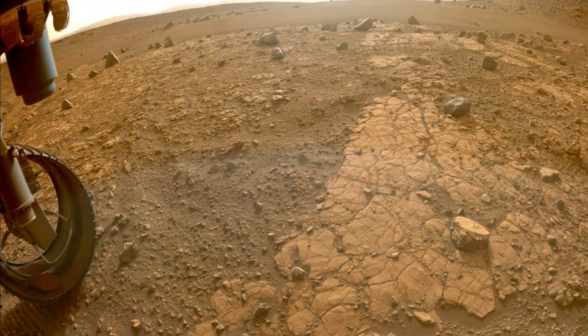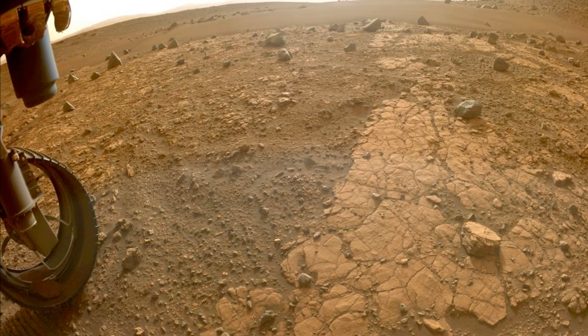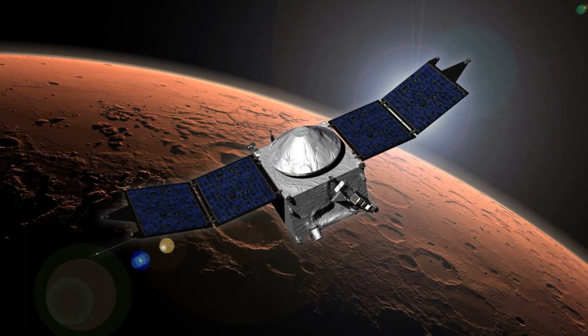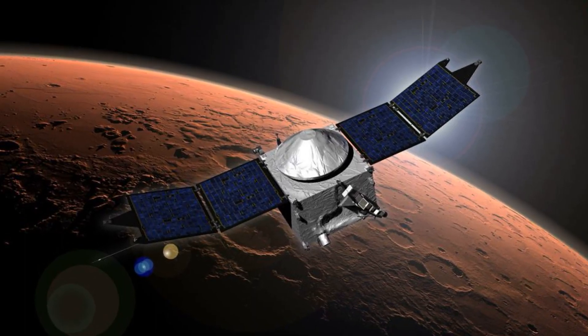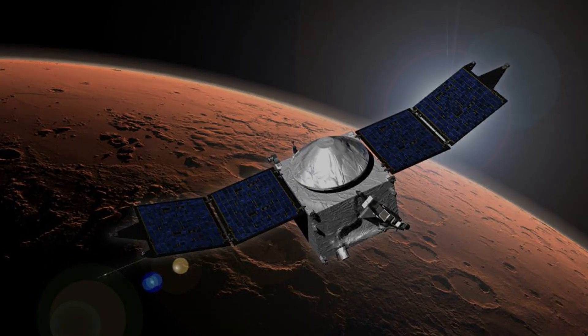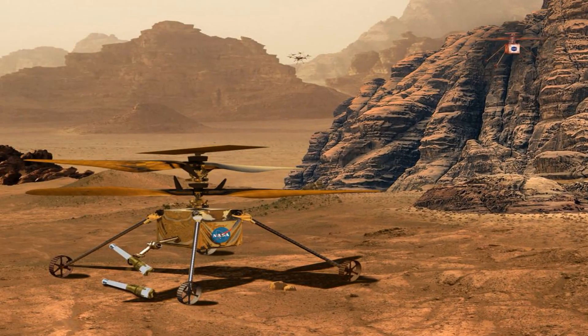NASA's rolling geology robot shared a great image of sandstone that it found on Mars in Jezero Crater. It's in a region called Uri Pass, which is part of an ancient river delta. Perseverance will take rock samples there for the upcoming sample return mission.